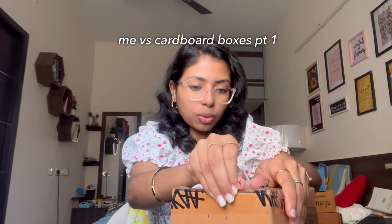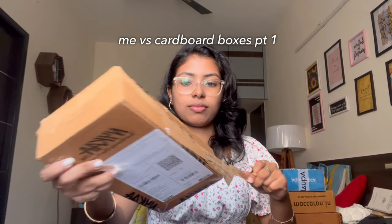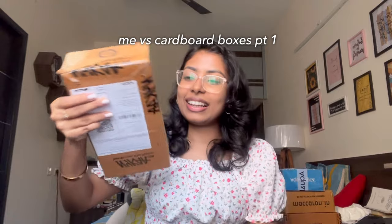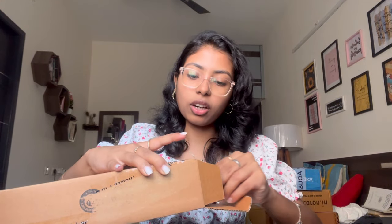So there's another Nykaa dabba — I appreciate the packaging but it's super hard to open. It literally says 'open here' and I'm done. What have we got in this? I think it's the body mist from Plum — oh yeah, it is!